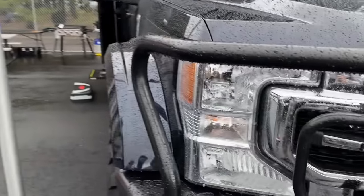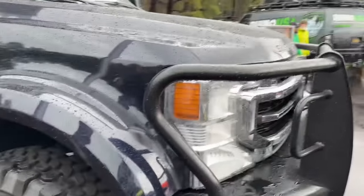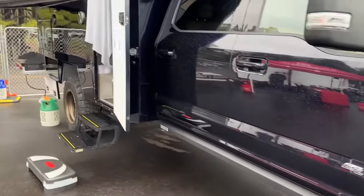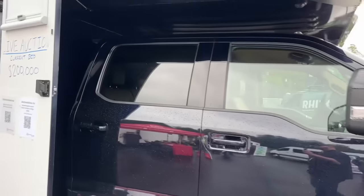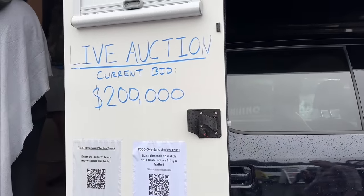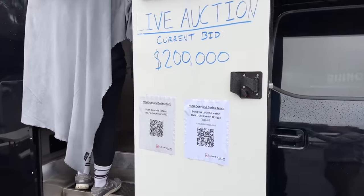This is the liquid spring suspension setup — the company also works with ambulances and first responders. There's a live auction happening nearby and we're half-jokingly bidding with Roman's money.